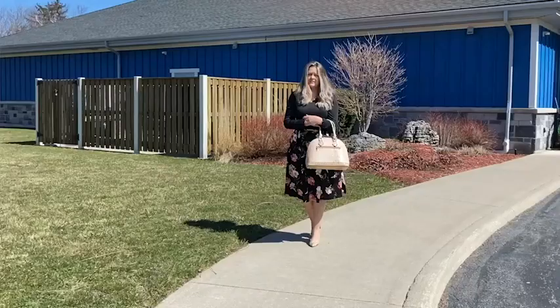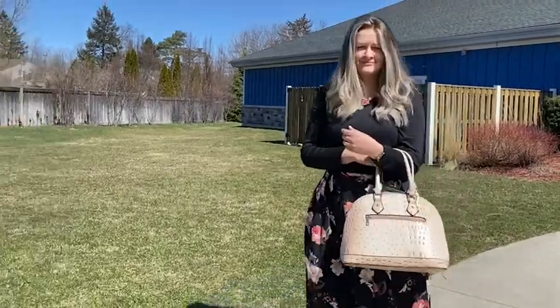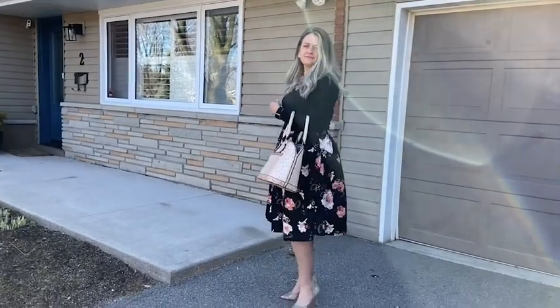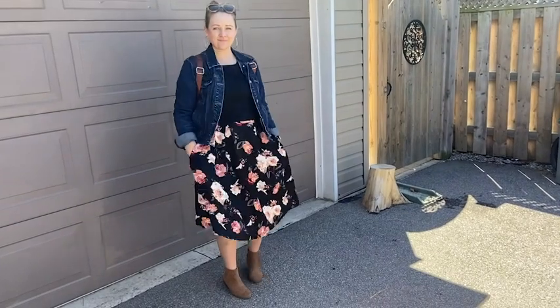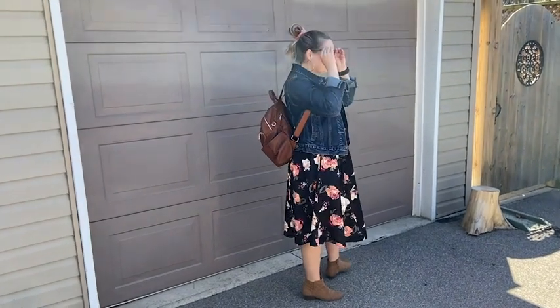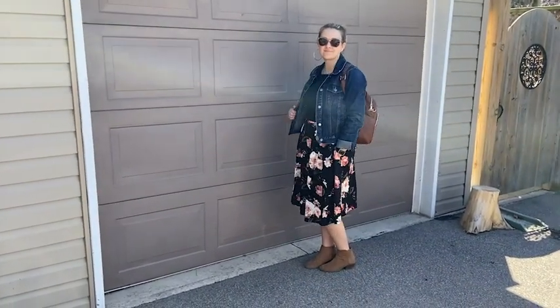I absolutely love that you can dress this up or down depending on the accessories you use with it. I've worn this with a cute pair of heels and a statement necklace — you can definitely wear it to a wedding that way. But I also love wearing it with a jean jacket and a pair of booties to dress it down for a night on the town, maybe a date night, that sort of thing.